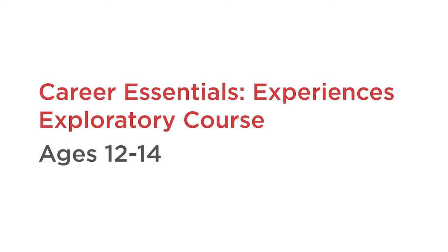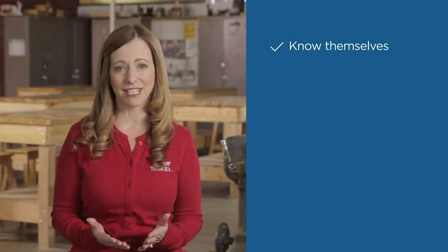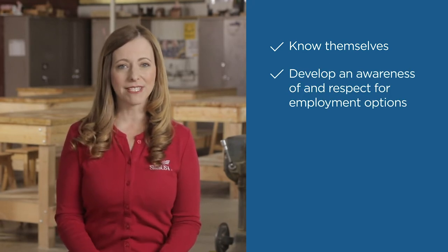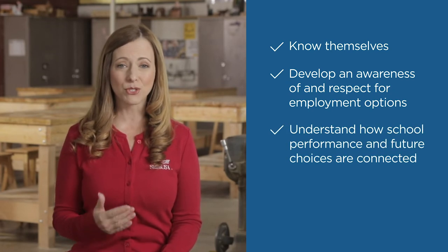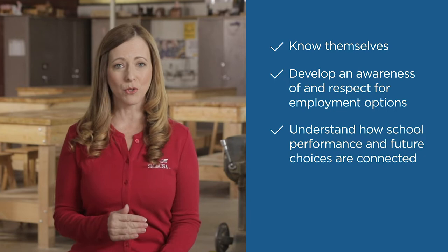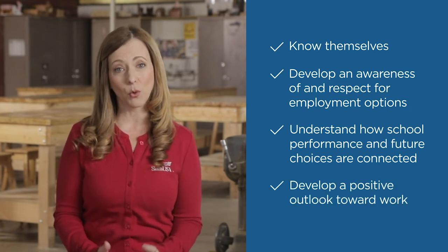Research shows that the earlier students engage in career development, the more likely they are to know themselves, their interests, aptitudes, and skills, develop an awareness of and respect for employment options, understand how school performance and future choices are connected, and develop a positive outlook toward work.